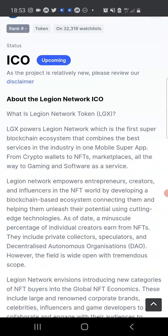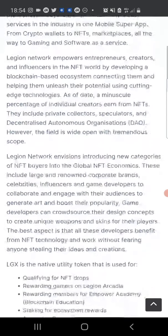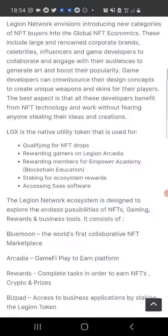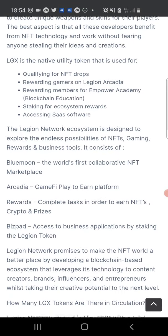LGX, or the Legion Network token, will power the Legion Network — the first super blockchain ecosystem that combines the best services in the industry in one mobile super app, from crypto wallets to NFT marketplaces, all the way to gaming and software as a service. The LGX will be the native utility token used for qualifying for NFT drops, rewarding gamers on Legion Academia, rewarding members for MPower Academy, staking for ecosystem rewards, and accessing SaaS software.